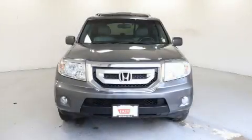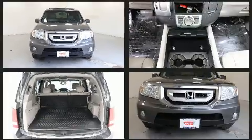Step into the 2011 Honda Pilot. It features an automatic transmission, four-wheel drive, and a 3.5-liter six-cylinder engine.